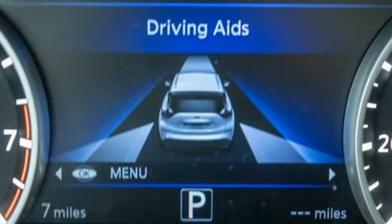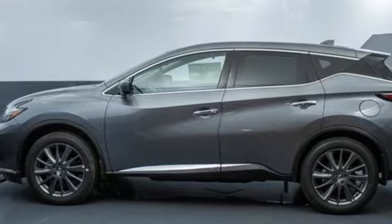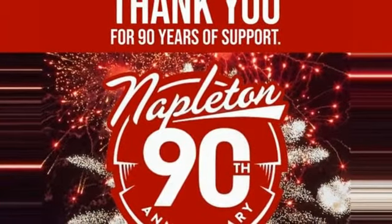AM FM satellite radio, aluminum wheels, doors and push button start proximity key, and continuously variable automatic transmission.